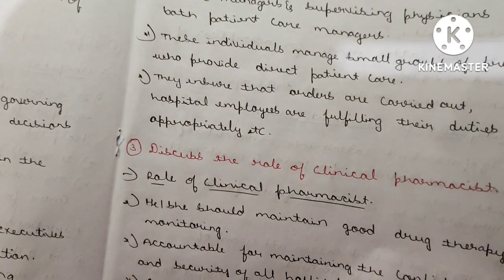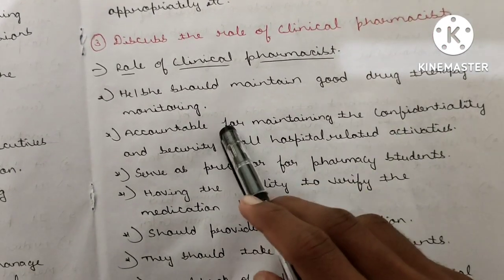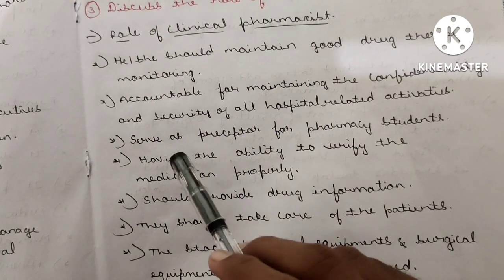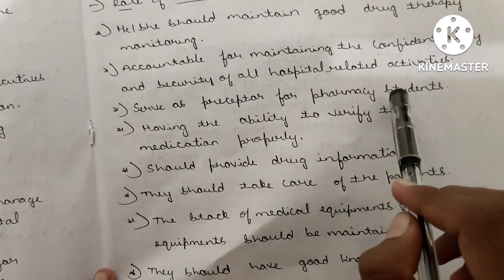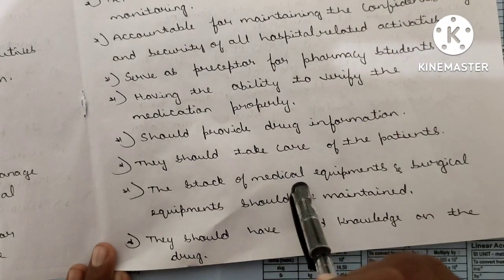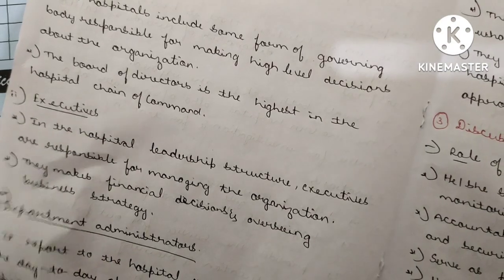Third question: Discuss the role of a clinical pharmacist. The pharmacist should maintain good drug therapy monitoring, be accountable for maintaining confidentiality and security of all hospital-related activities, serve as a preceptor for pharmacy students, verify medications properly, provide drug information, take care of patient stock of medical and surgical equipment, and have good knowledge of drugs.